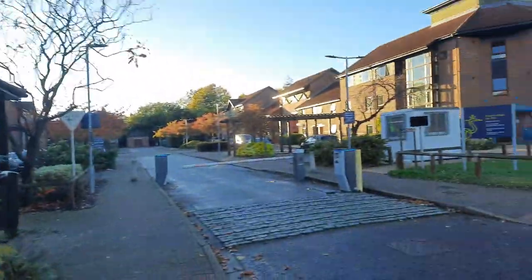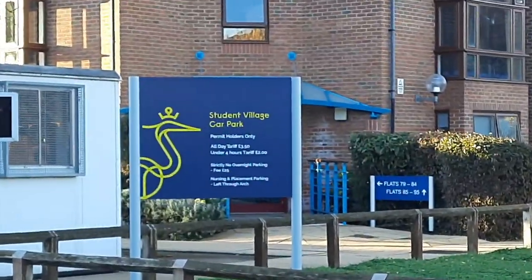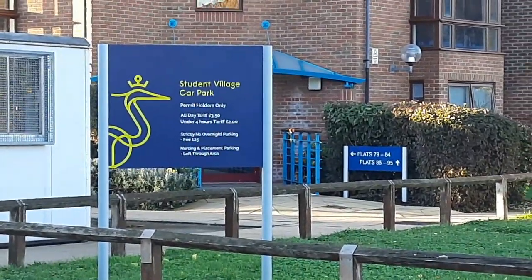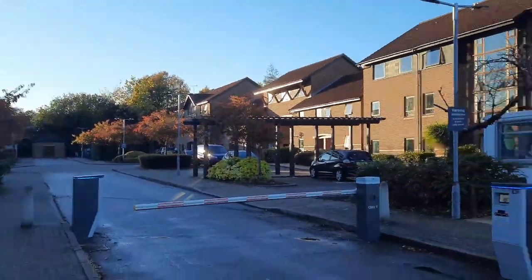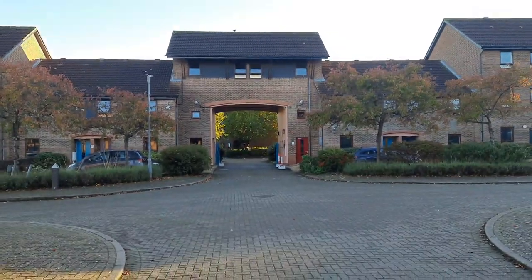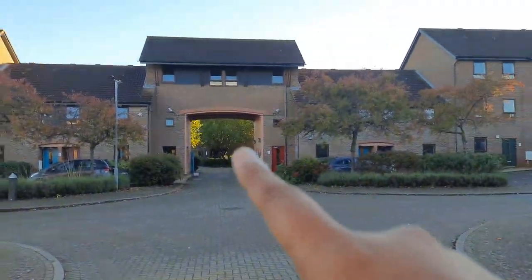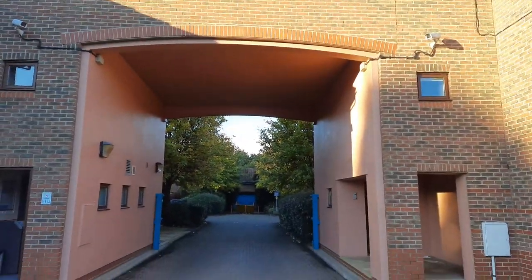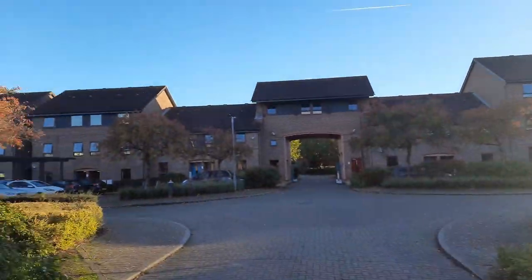Here are the flats and over there you can see the car parking. Yes, students are allowed to use the student village car park. The village is basically split from the main gate into two sections — this is one gate and that is another one — and all the rooms are here.